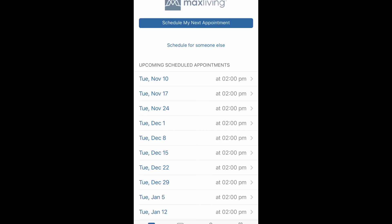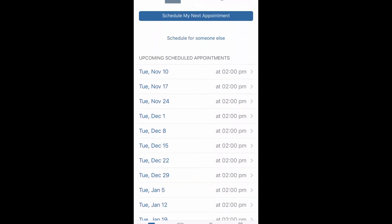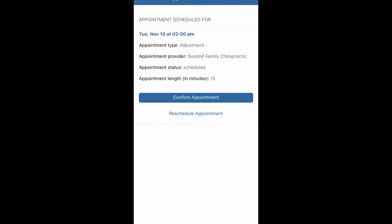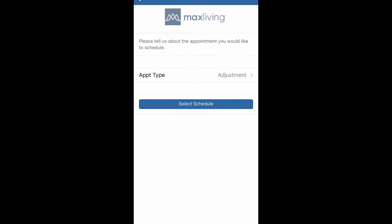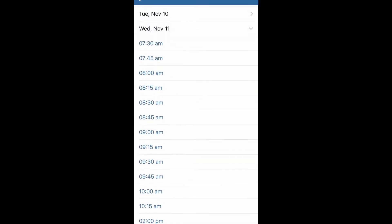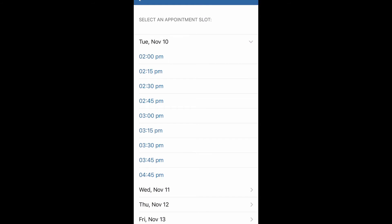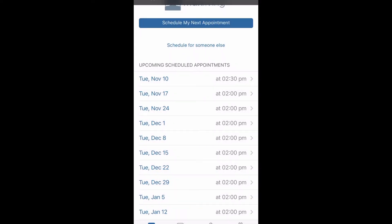So this is what the scheduling app looks like. Here it shows all of my future appointments, right now through February of next year. If I want to reschedule an appointment, I just click on the appointment I'd like to reschedule. Here you can confirm your appointment or reschedule — I'm going to click reschedule. Don't change the appointment type; just leave that there and click select schedule. It will show you all of the available times within the next seven days. I click on the time I want, then click schedule this appointment, and it automatically updates — as you can see, it went from 2 to 2:30, Tuesday November 10th.